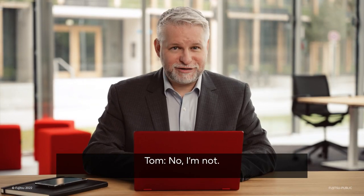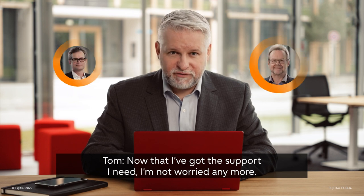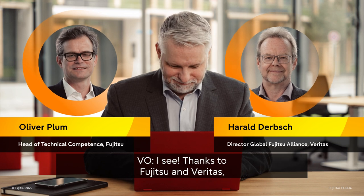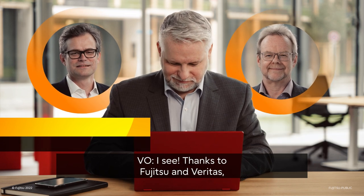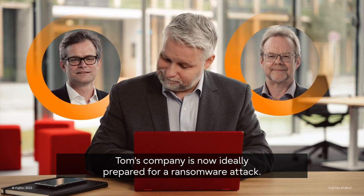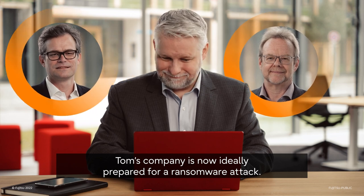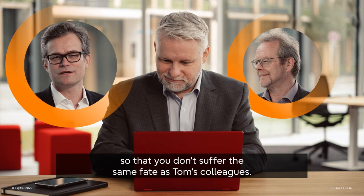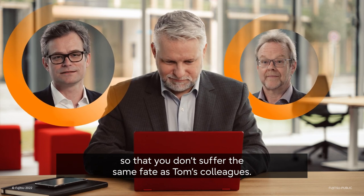No, I'm not. What? Now that I've got the support that I need, I'm not worried anymore. I see. Thanks to Fujitsu and Veritas, Tom's company is now ideally prepared for a ransomware attack, and we want to show you our solution now, so that you don't suffer the same fate as Tom's colleagues.